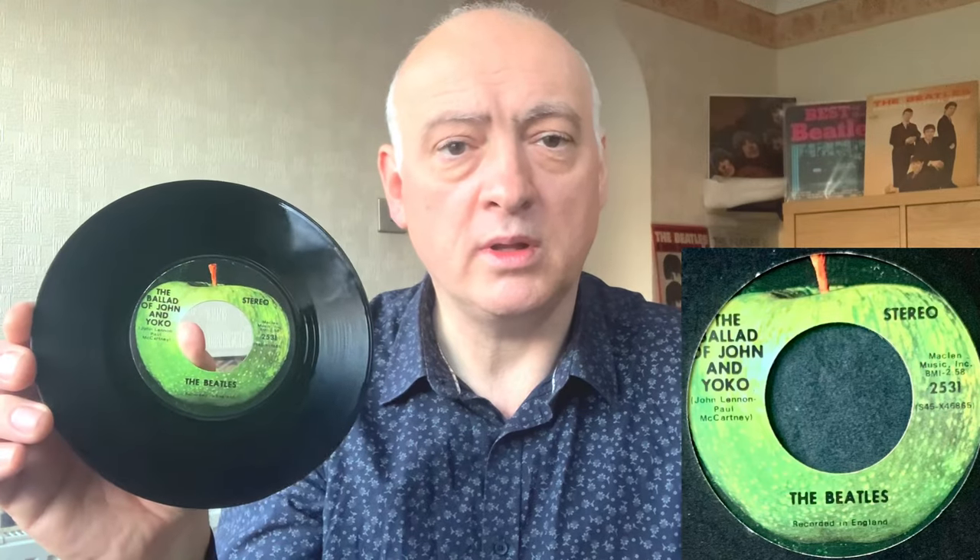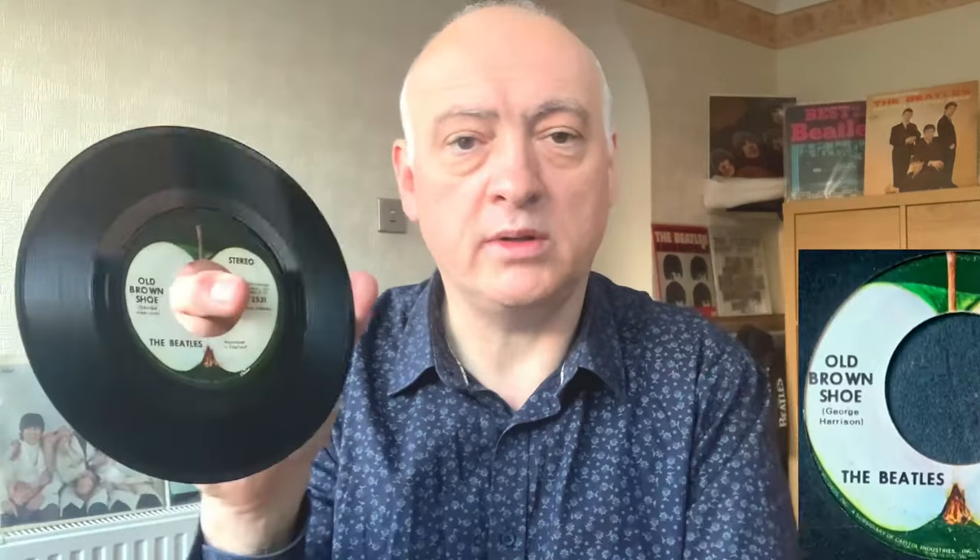I've got two copies to show of 'The Ballad of John and Yoko' and 'Old Brown Shoe' on Apple 2531. The first copy has quite large text with the song title and 'The Beatles' at the bottom, and it's got a Capital rim — so it's probably one of the first issues. The second issue has everything in a slightly different place: 'Stereo' on the left-hand side and the title with 'The Beatles' underneath arranged slightly differently. That's what I mean about all the variations — there are a lot of different ones out there.